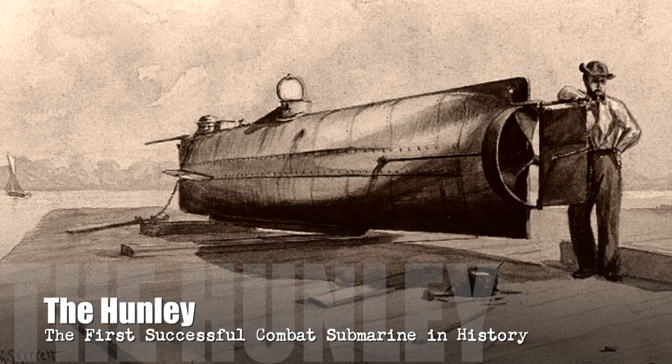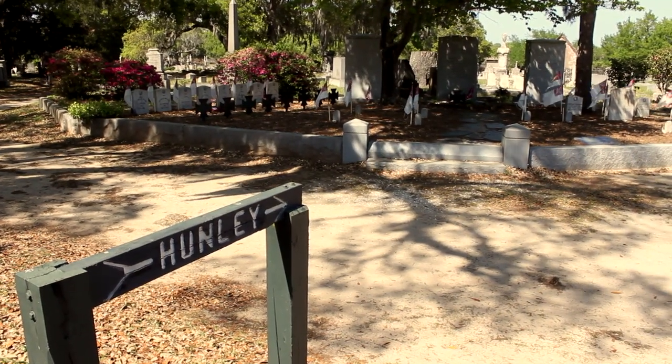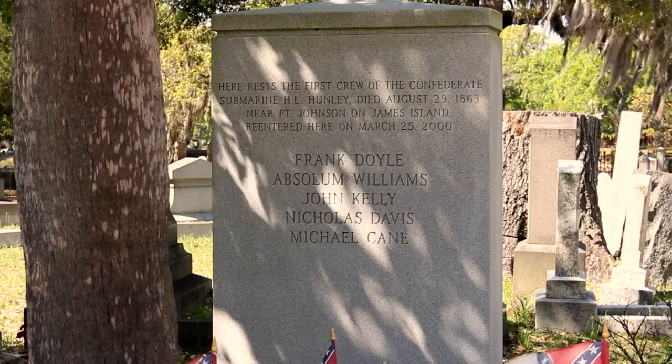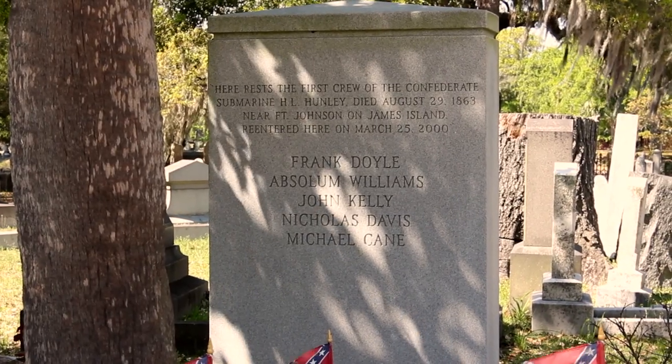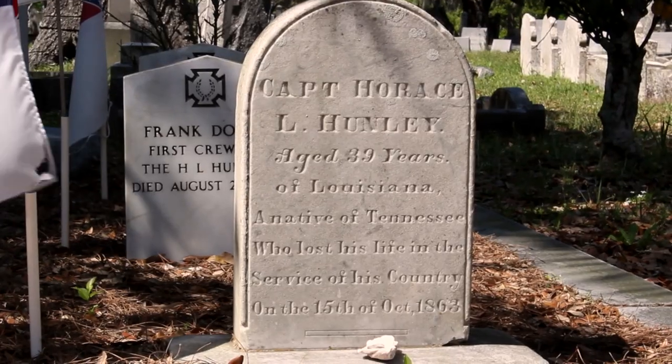Invented in 1863 by Horace Lawson Hunley, the H.L. Hunley was the first successful combat submarine. But before it was successful, the Hunley sank two times — the first time killing all but three of the crew, and the second time killing all of the crew, including Horace Hunley himself. I can't imagine being that third crew.